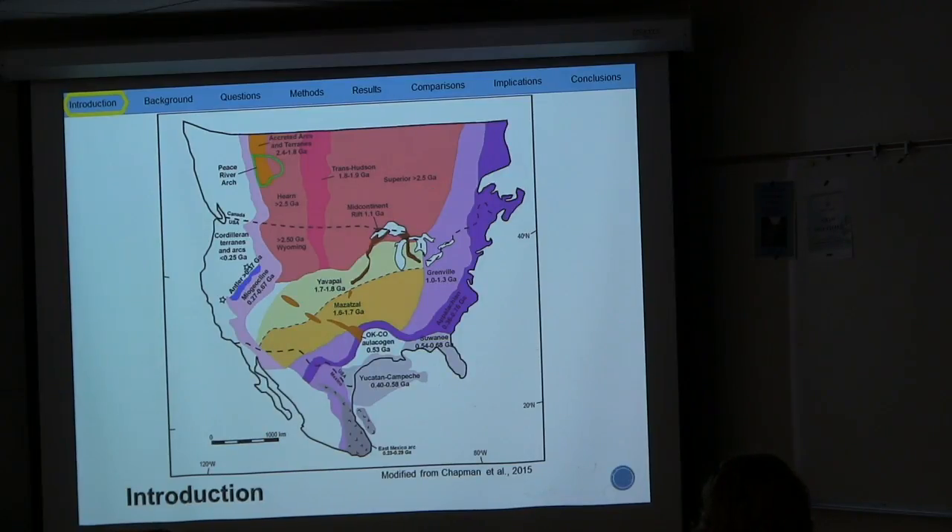The Archean craton contains zircons greater than 2.5 billion years old. To the south is the Yavapai terrain, which contains zircons of 1.7 to 1.8 billion years old. And in dark yellow, the Mazatzal, 1.6 to 1.7 billion years old. Throughout this presentation I will typically refer to the Yavapai and Mazatzal terrains as one entity — the Yavapai-Mazatzal — due to the fact that they have close zircon ages. The last is the Grenville origin, which is 1.0 to 1.3 billion years old.